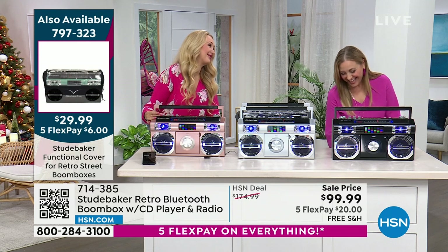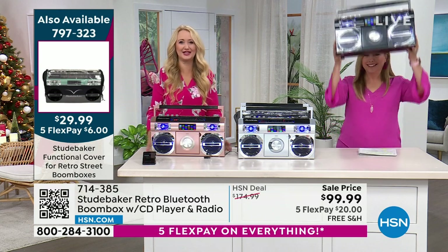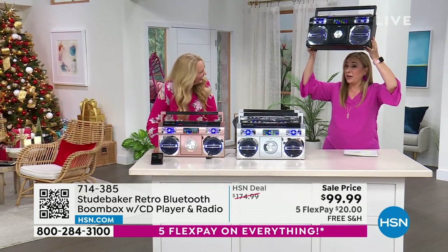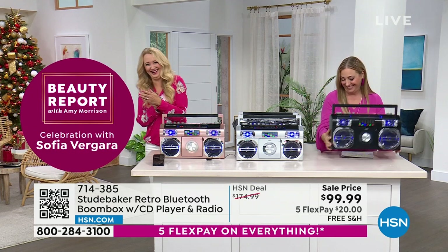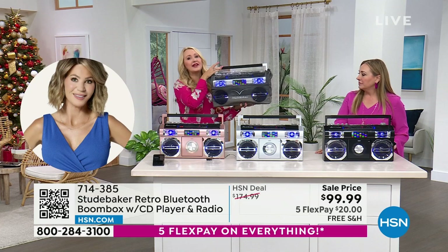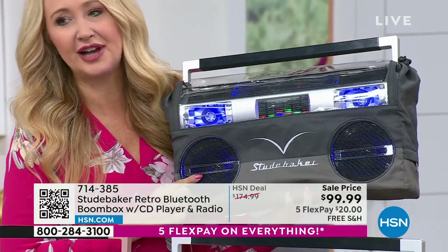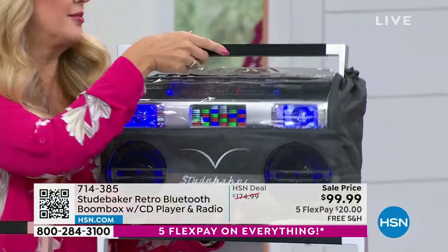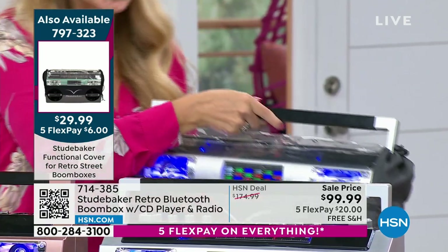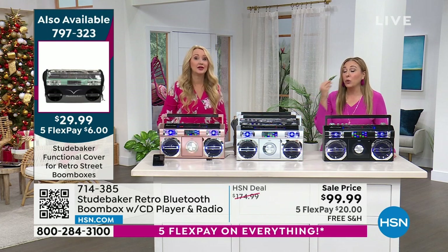I love that movie moment where they hold up the boom box outside her window — it's so romantic. The custom case is also available at $29.99 — it makes the Studebaker water resistant. Pop your Studebaker in here if you're using it poolside or taking it to the beach to protect it from the sun, sand, and elements. It's a functional case — openings in the back let you access buttons and controls, and the speakers are open so you can hear them.